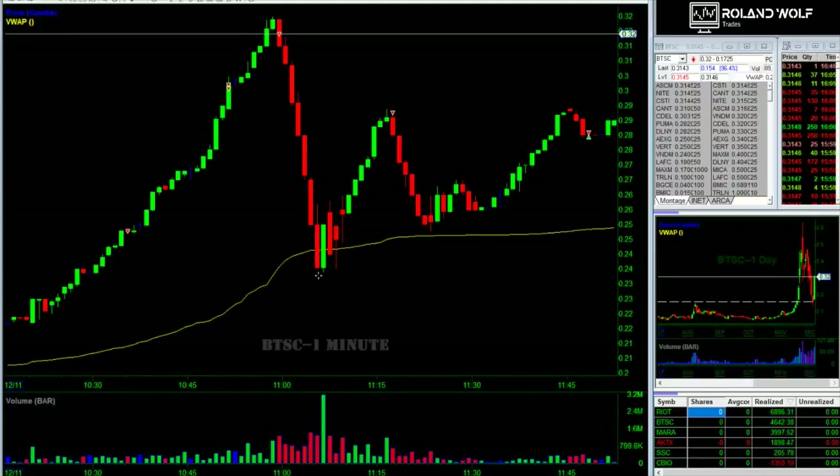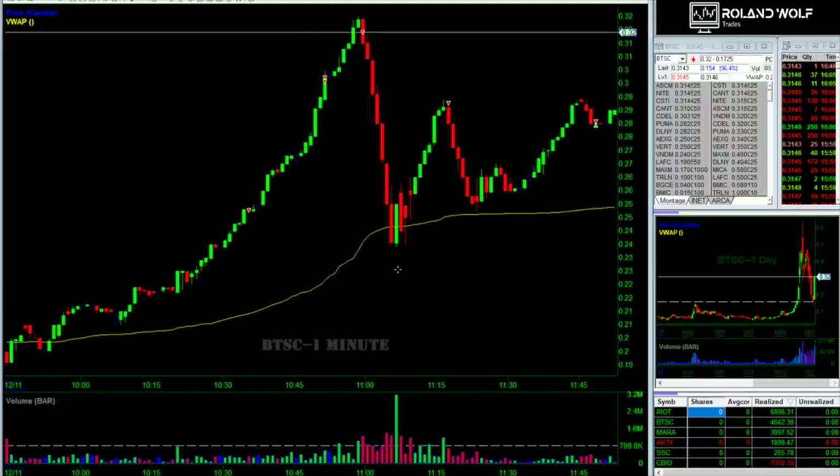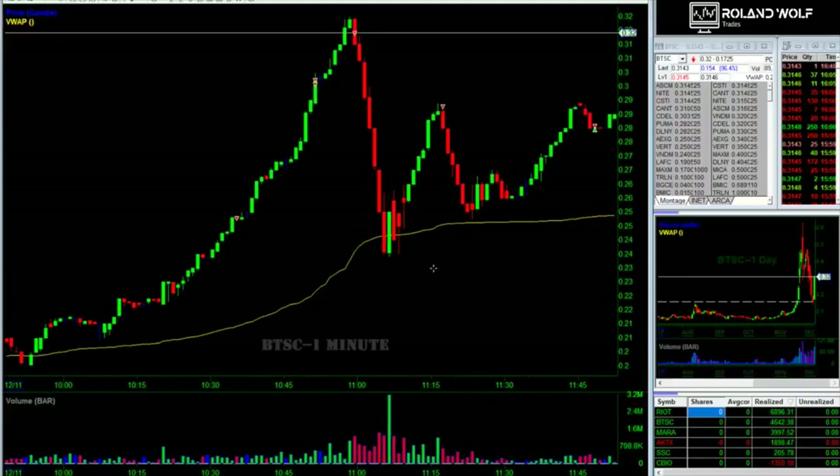You can see the bounce here. I ended up taking off the rest because on level two it was clear it was turning — the ask started to stack, there were a lot of big sellers, and pink prints started coming through again. OTCs are nice that way — pretty clean trends, very clean panics, and clean bounces. The other thing that tipped me off to this bounce was the enormous green candle bar on the one-minute volume — I believe that was the most volume it did all day in a single minute, on this bounce.